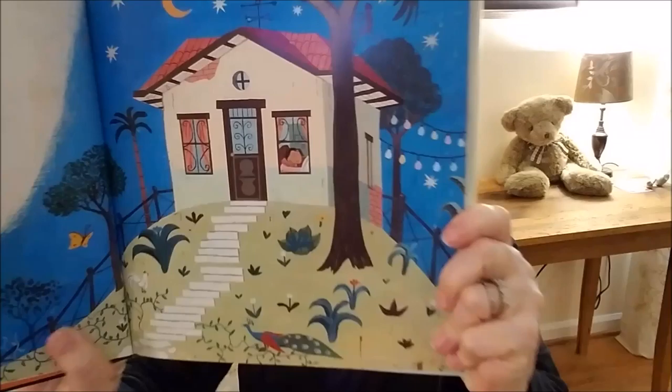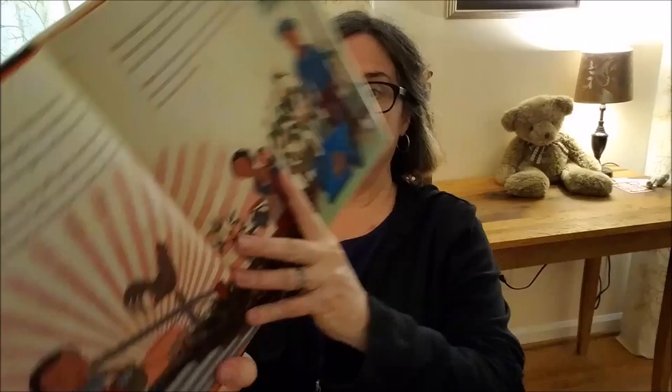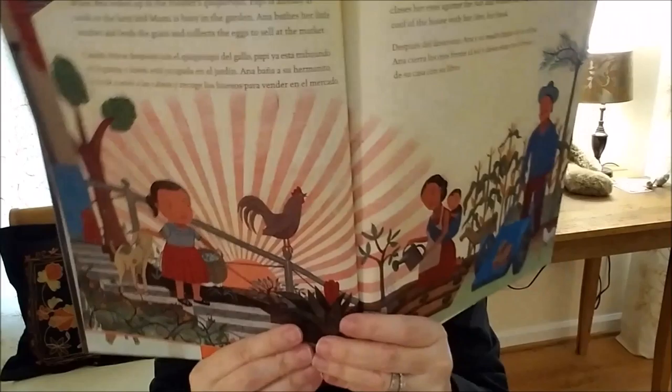Here we go. On a hill behind a tree there is a house. In the house there is a bed, and on the bed there is a little girl named Anna, fast asleep, dreaming about the world outside and beyond the hill. There she is. When Anna wakes up to the rooster's Kikiriki!, Papi is already at work on the farm and Mammy is busy in the garden. Anna bathes her little brother and feeds the goats and collects the eggs to sell at market. Look at those rays of the sun — isn't that beautiful?